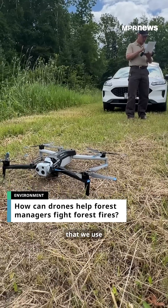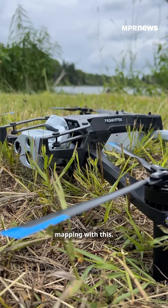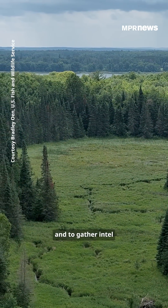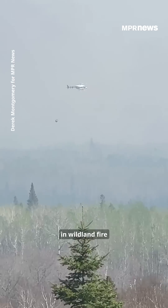This is one of the lighter or smaller drones that we use to collect imagery. We can do some mapping with this. The drone we're with now would mostly be used to gather situational awareness and to gather intel on a fire line. There's room in wildland fire for both crewed and uncrewed aviation — vital missions for both.